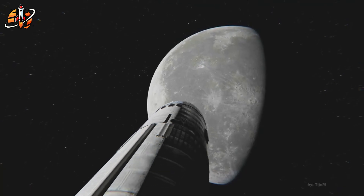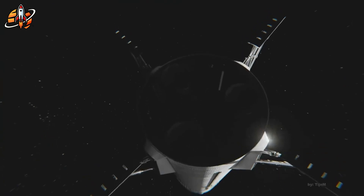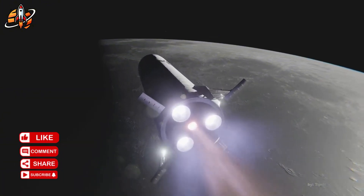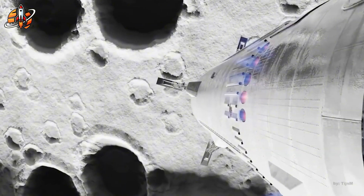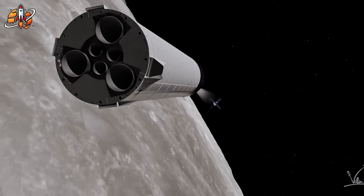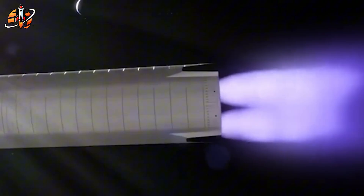Perhaps most critically, SpaceX must transition from building Version 2 Starships to Version 3 by year's end. Version 2 simply cannot perform lunar missions — it lacks the necessary fuel capacity and system redundancies. But Version 4, which might be capable, won't be ready until 2027, after the Artemis deadline. This creates a narrow window where only Version 3 can potentially meet NASA's requirements. If that transition fails or delays, Artemis 3 becomes impossible.